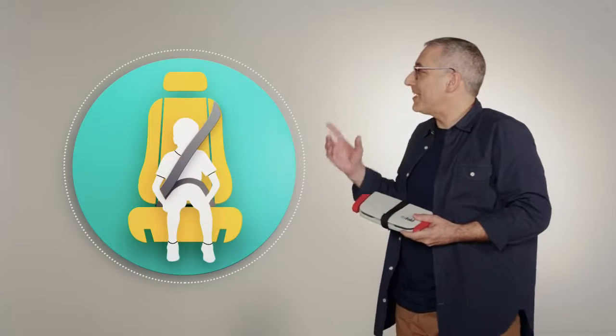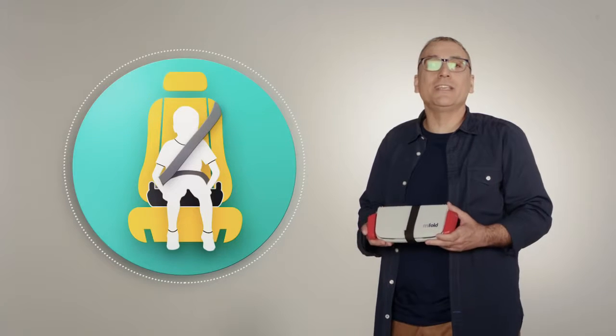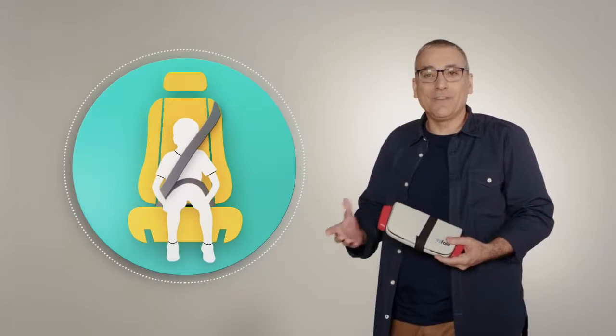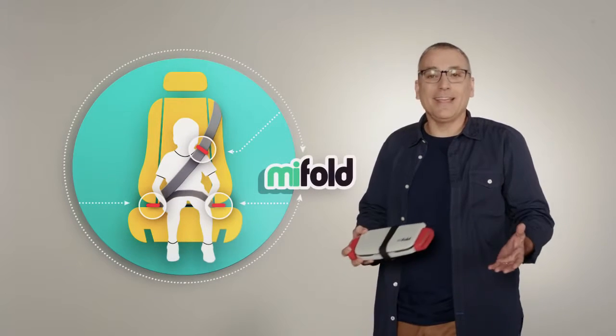How's that possible? Well, a regular booster seat lifts a child to be in the position of an adult. MyFold does the exact opposite. Instead of lifting the child up, it holds the seatbelt down. It's that simple.